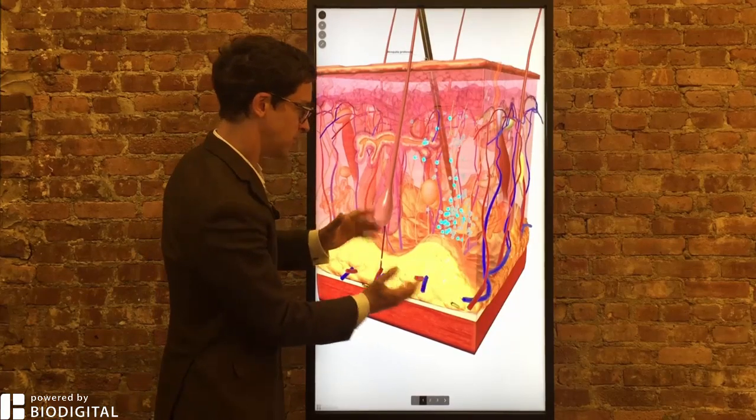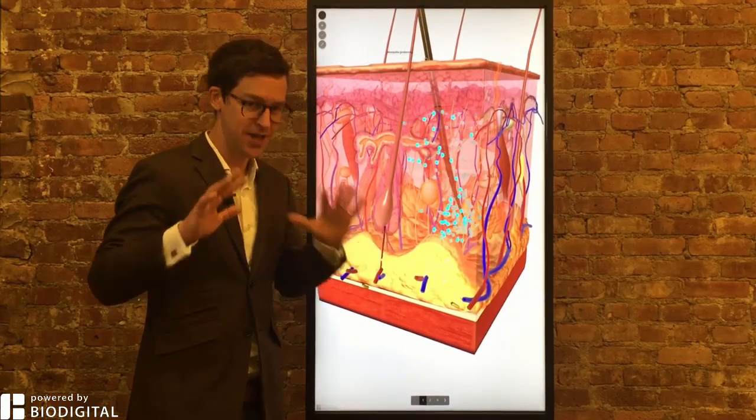Welcome to Dr. Tom Talks, powered by Biodigital. Today: what is West Nile virus in 60 seconds or less?